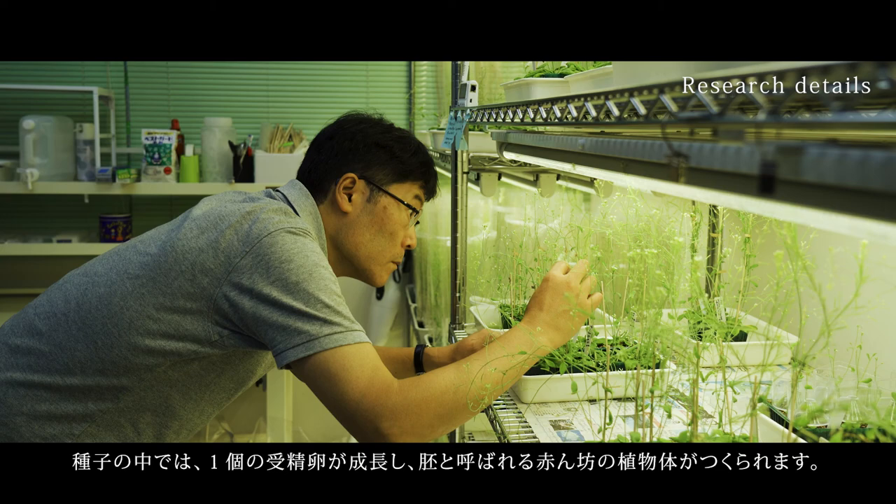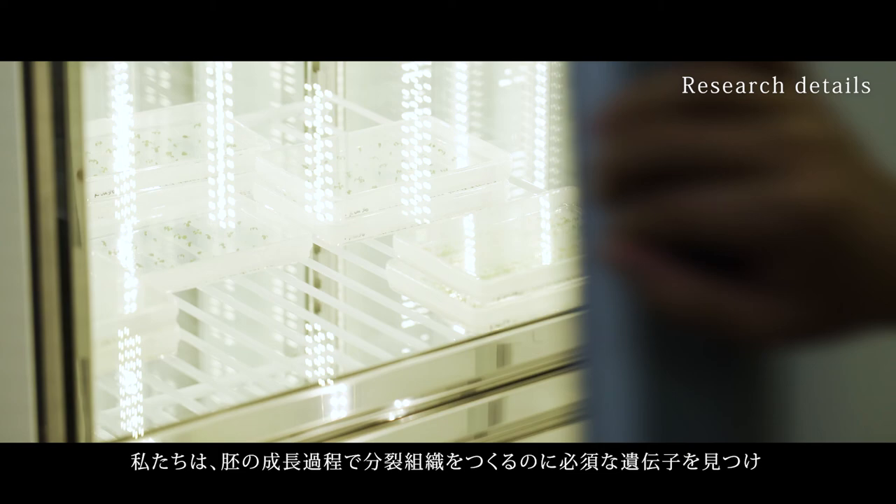the meristem is initially made in the seed, where a fertilized egg cell develops into a baby plant called the embryo.